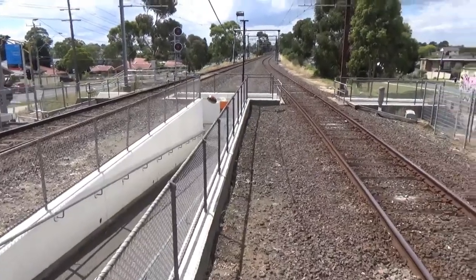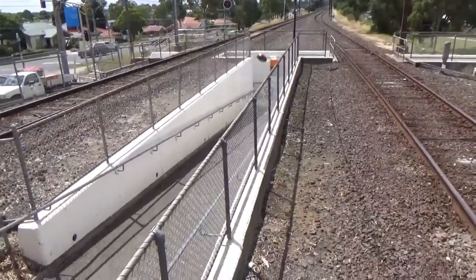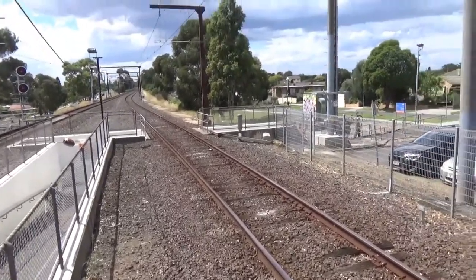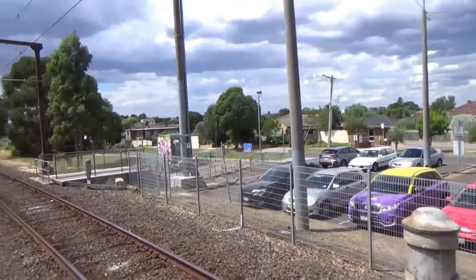Thought I'd give you a quick look at the way into and out of the station — it's again quite basic. Maybe not even DDA compliant, but just an underpass which comes out at either side.